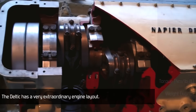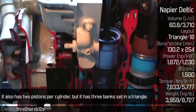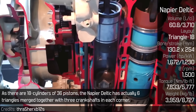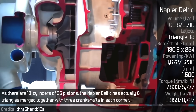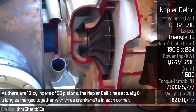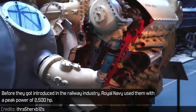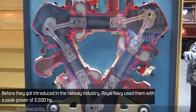The Deltic has a very extraordinary engine layout. It also has two pistons per cylinder, but it has three banks set in a triangle. As there are 18 cylinders and 36 pistons, the Napier Deltic has actually six triangles merged together with three crankshafts in each corner. Before they got introduced in the railway industry, the Royal Navy used them with a peak power of 2500 horsepower.